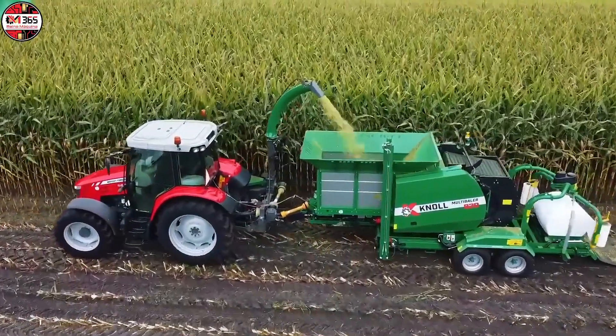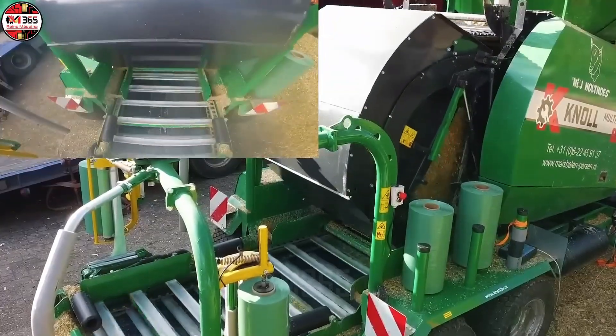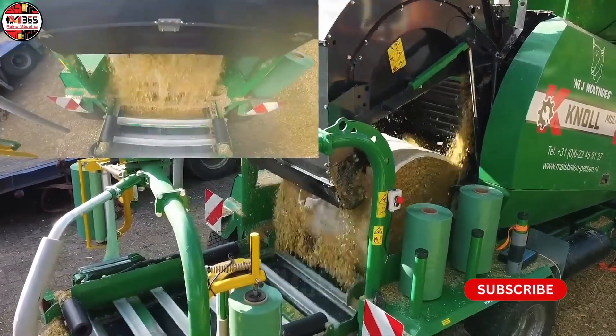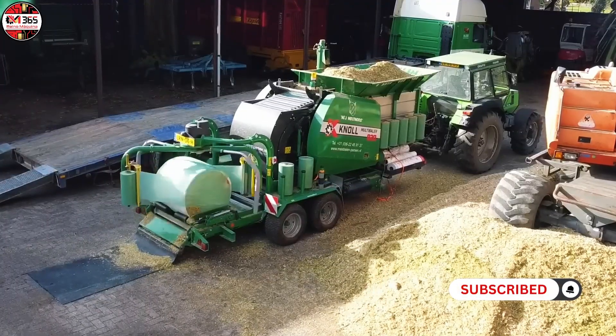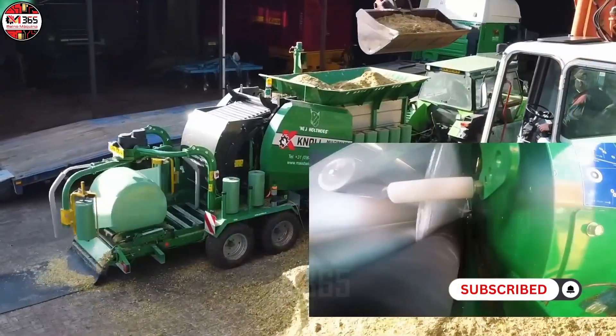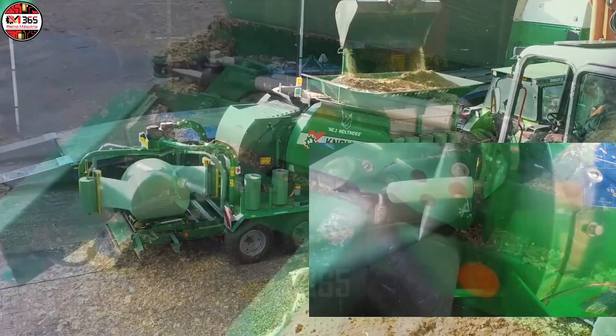Struggling with loose perishable hay and straw bales that clutter your entire storage facility? That is a problem of the past. The demand for tightly compressed, compact midi bales for optimal storage and easy transport is skyrocketing. And here is the expert solution: the Knowles Multibaler 8.820.